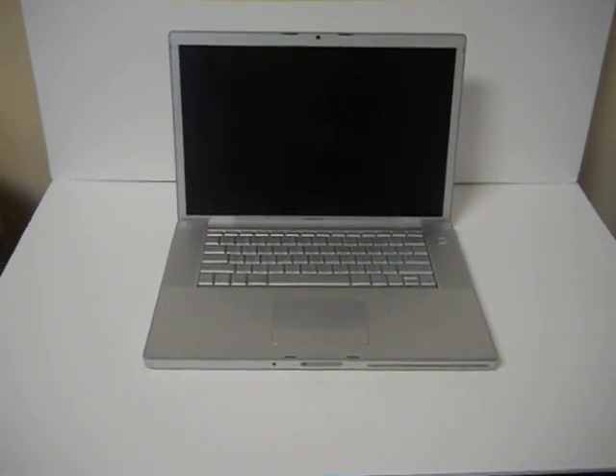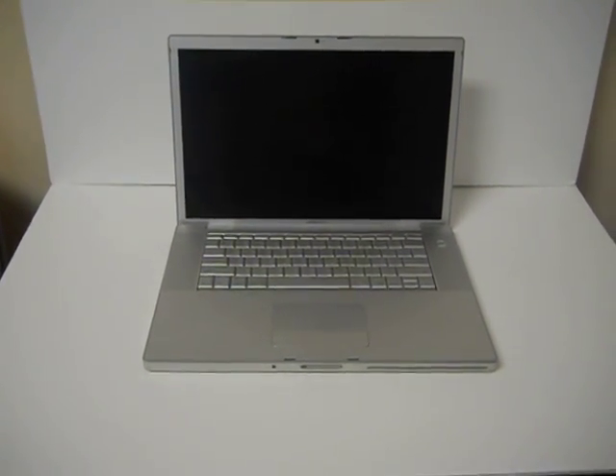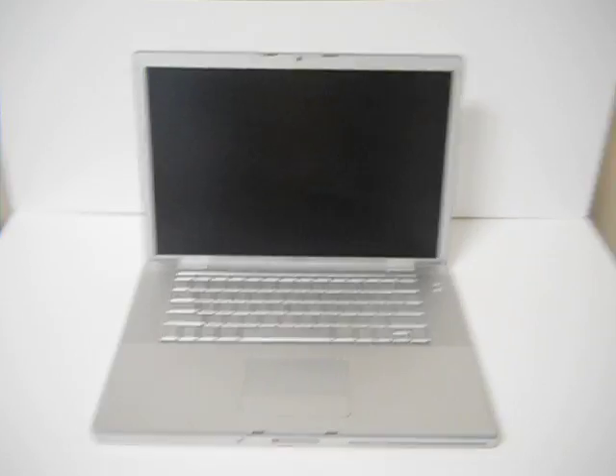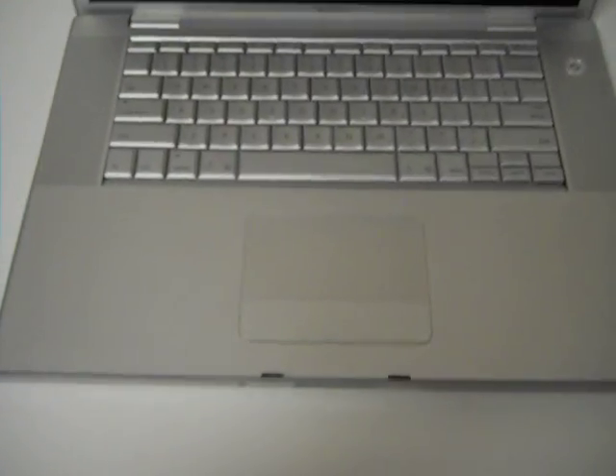In addition to that, this laptop comes with a 15.4 inch LCD display. As you can see, the LCD is in very good condition. There are no scratches or dents or gouges. The keyboard is also in good condition.